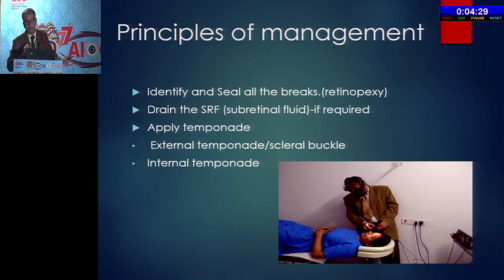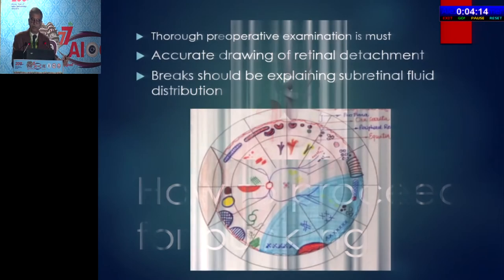Identify and seal all the breaks — this is the first principle of retinal detachment management. Sealing is done most commonly by cryo; drain the subretinal fluid if required and apply tamponade, which can be external or internal. For a buckle, thorough preoperative examination is required, with accurate drawing and breaks explaining the subretinal fluid. This is where we all lack these days. Thorough preoperative examination is a must — Dr. Lalit also stressed that we must see the patient before surgery and identify all the breaks.